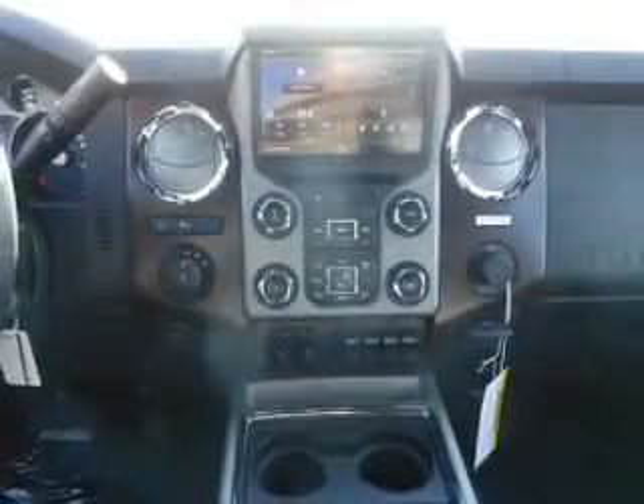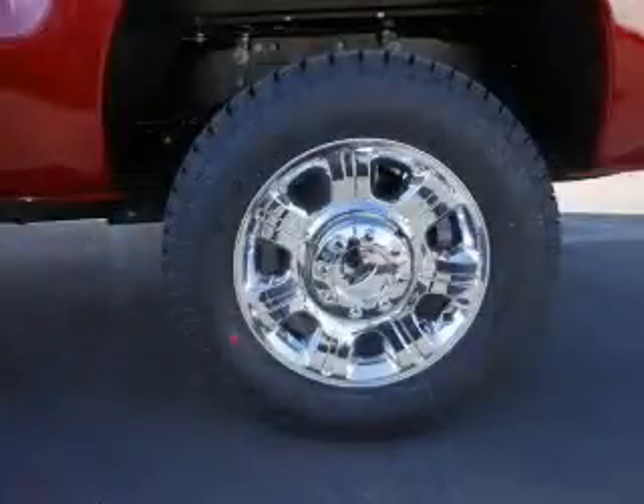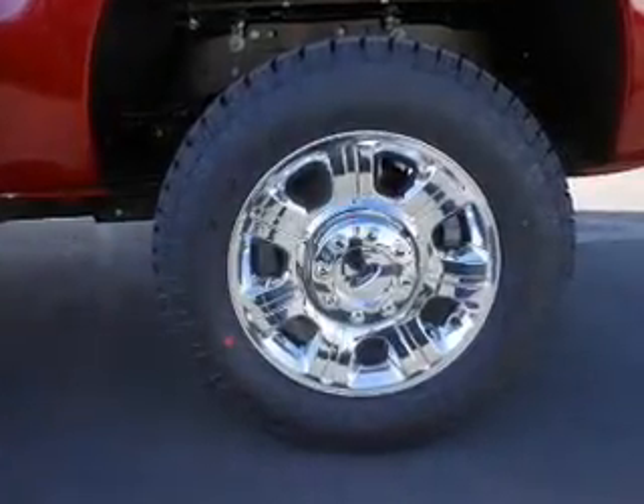The features include tow hitch, front tow hooks, brake assist, traction control, stability control, anti-lock brakes, and hill start assist. Inside you'll find curtain head airbags,